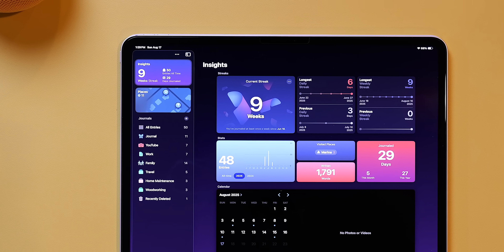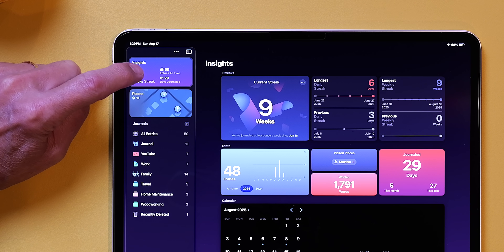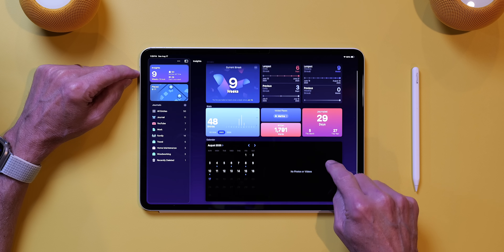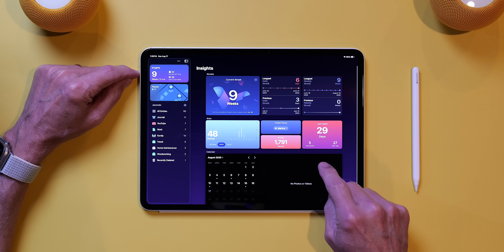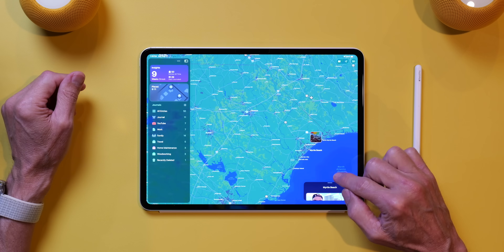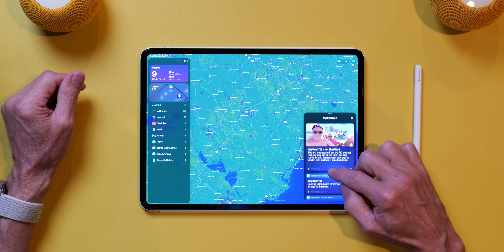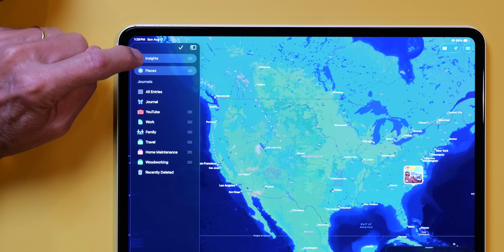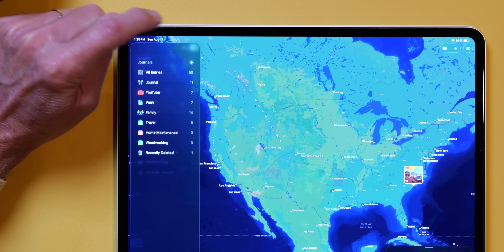She also had a spiral notebook with similar dated entries, and that got me thinking about the journal app and how I might best use it. When you first open the app, you're greeted with a simple interface. The top left has two main sections entitled Insights and Places. Tapping on Insights provides a statistical overview of how you're using the journal app — streaks and entries, photos added, and a calendar where you can choose a particular date to see what you've entered. The Places tab gives you the physical location of where your entries were made or a photo was taken. If you don't want to see either of these, you can tap the three dots, tap Edit, and uncheck what you don't want to see.